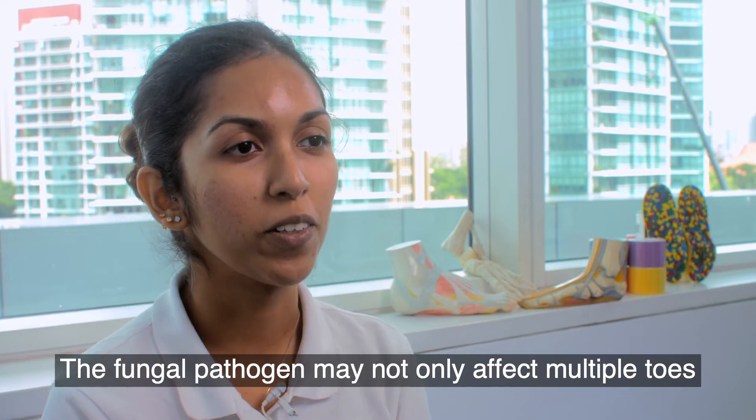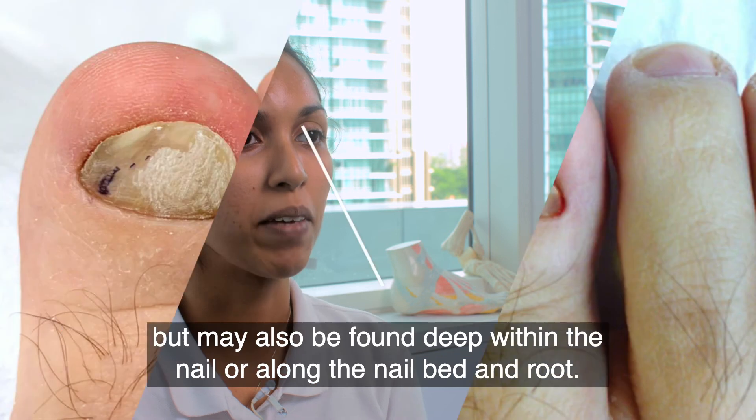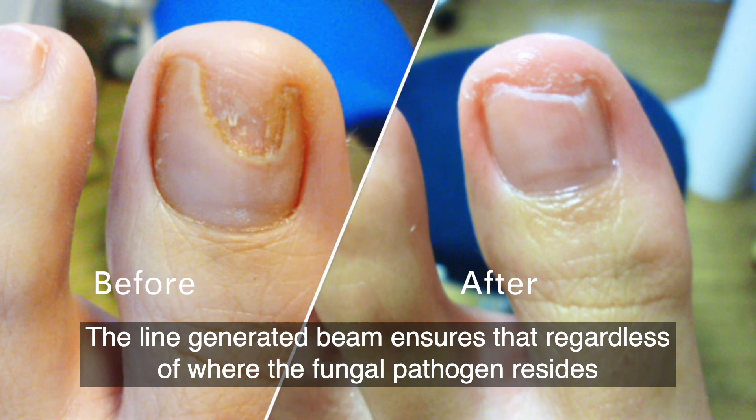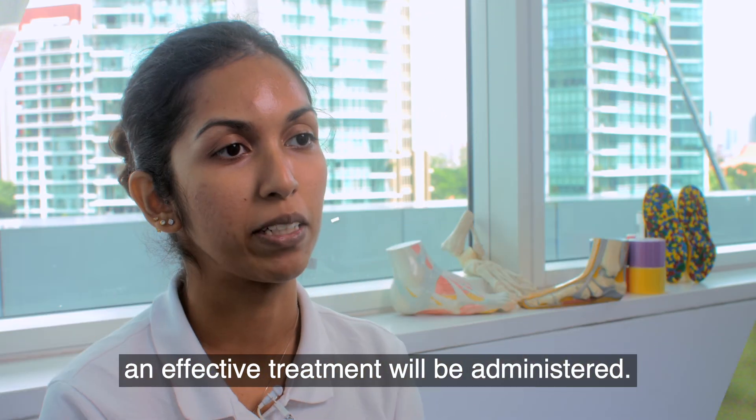The fungal pathogen may not only affect multiple toes but may also be found deep within a nail or along the nail bed and root. The line-generated beam ensures that regardless of where the fungal pathogen resides, an effective treatment will be administered.